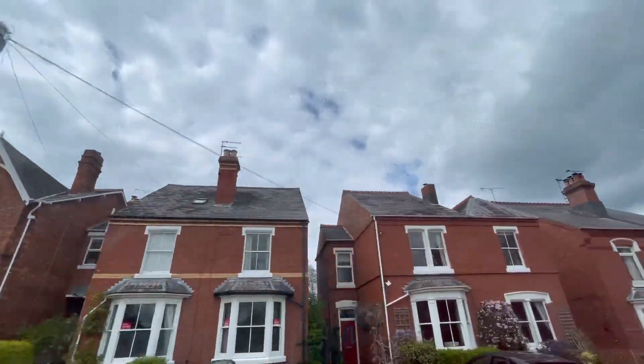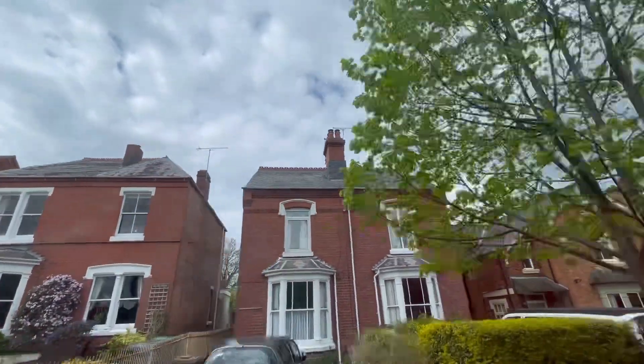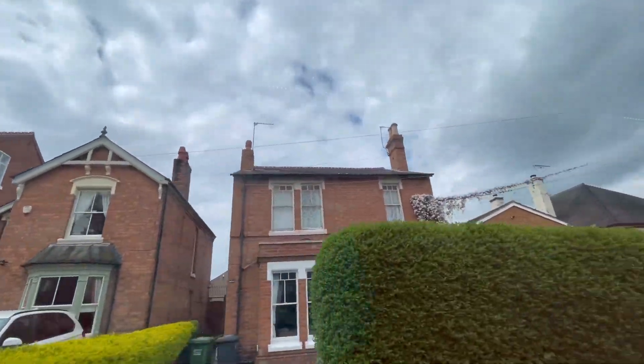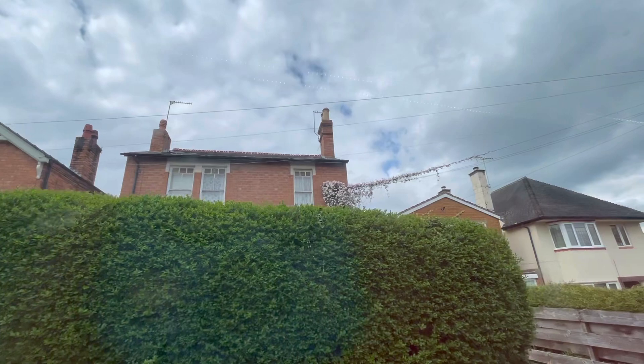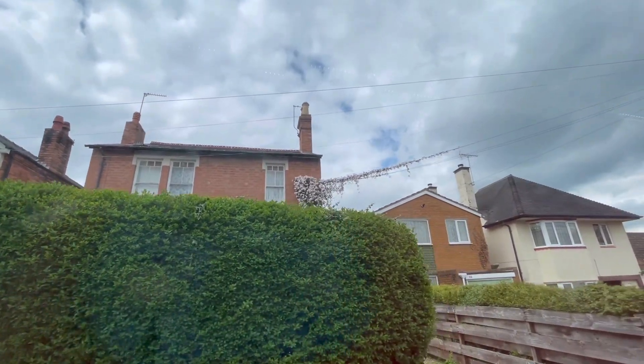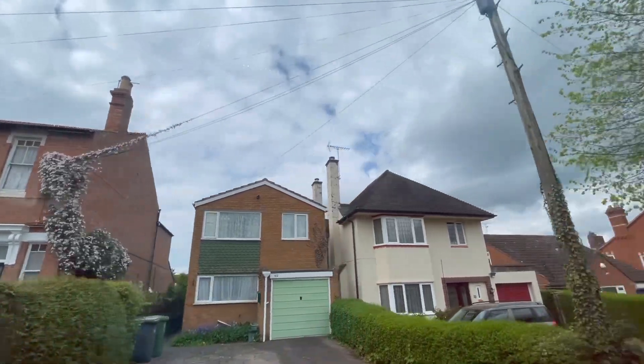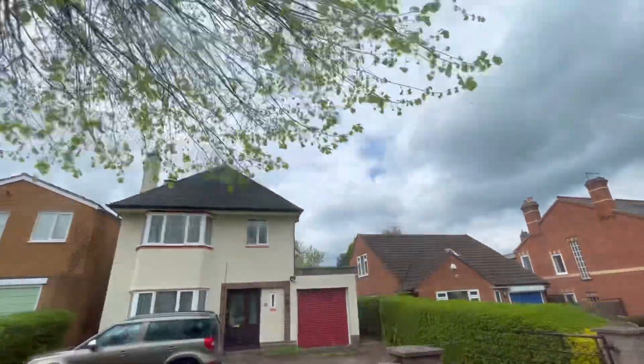We're now on the Offmore Farm on the number 10 route. Once we've completed the loop on the Offmore Farm, we will then head towards the Spennells.